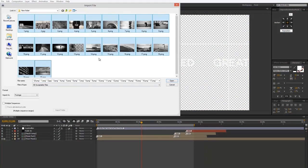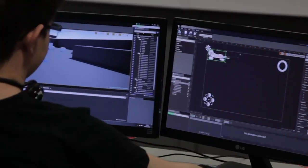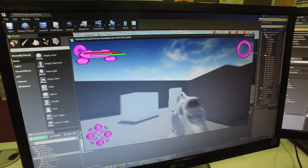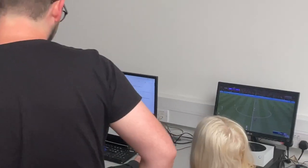Games and Virtual Reality: whether your interest is games production, augmented or virtual reality, you'll grow your talent and develop your skills in our studio-style classrooms. You'll also have regular opportunities to gain work experience with the best companies in the region, as well as working on live 2D and 3D games.